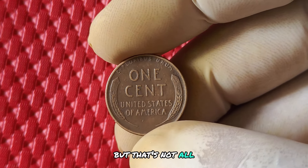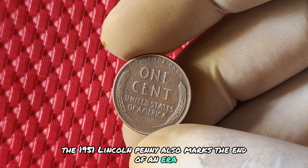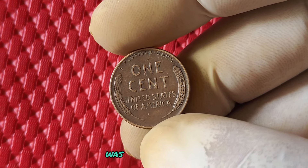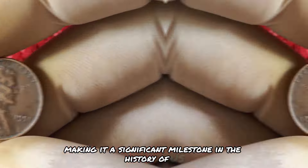But that's not all. The 1951 Lincoln penny also marks the end of an era. This was the last year that the wheat design was used on the penny, making it a significant milestone in the history of US coinage.